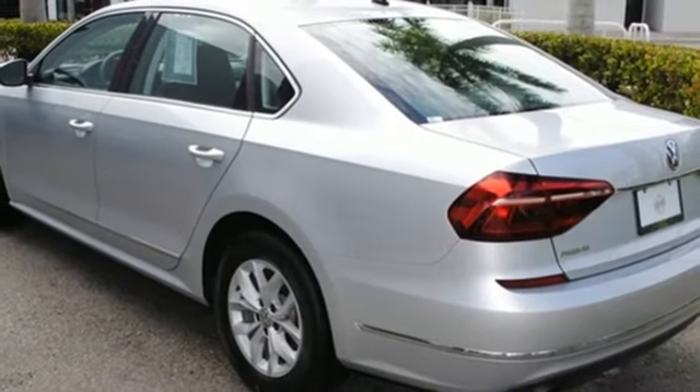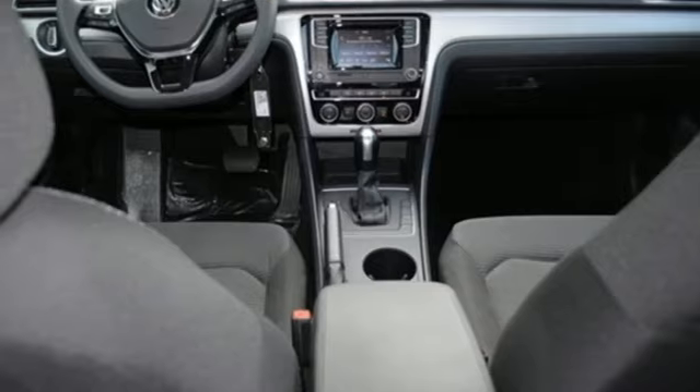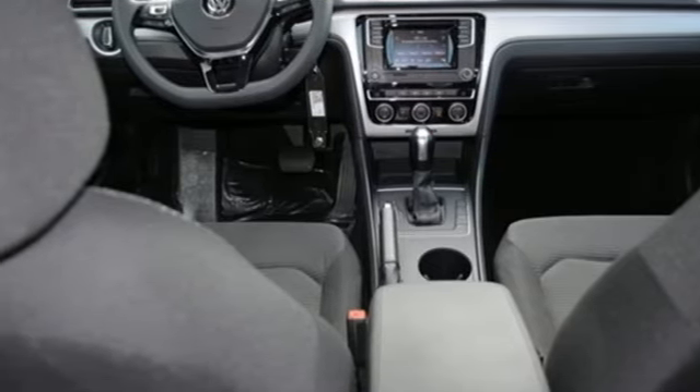Turbo inline 4 cylinder engine, aluminum wheels, gas pressurized shocks, and automatic transmission.